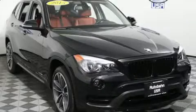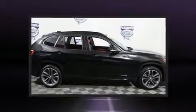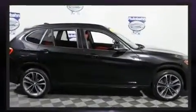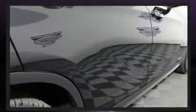Get excited about the 2015 BMW X1. With just over 20,000 miles on the odometer, this four-door sport utility vehicle prioritizes comfort, safety and convenience. The engine breathes better thanks to a turbocharger, improving both performance and economy.